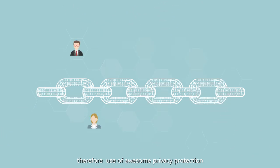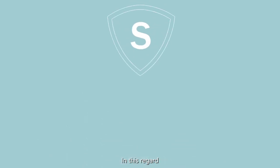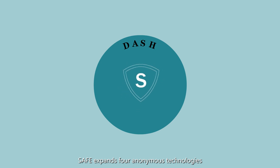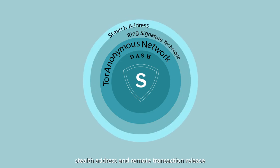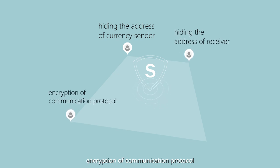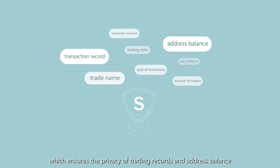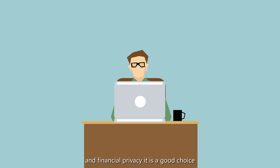Therefore, use of privacy protection technology has become an indispensable indicator for secure and confidential trading. Combined with the payment features of Dash, SAFE employs four anonymous technologies: namely the Tor anonymous network, ring signature technique, stealth addresses, and remote transaction release — quickly strengthening confidential payment technology, hiding the address of the currency sender and receiver, encrypting the communication protocol, and applying dual encryption of confidential trading. Transactions cannot be traced or inquired, which ensures the privacy of trading records and address balance. For users who don't want to expose trading records and financial privacy, it is a good choice.